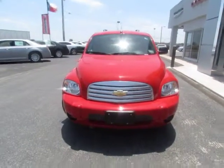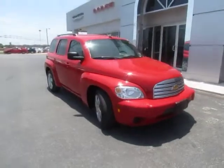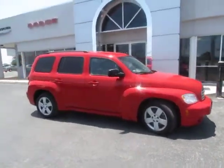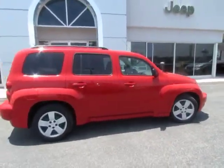2011 HHR. The HHR is an SS crossover that is super fun and functional for any road trip, and is priced below $15,000. This vehicle has less than 50,000 miles.